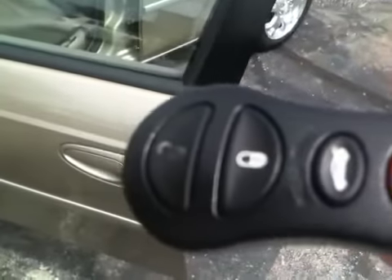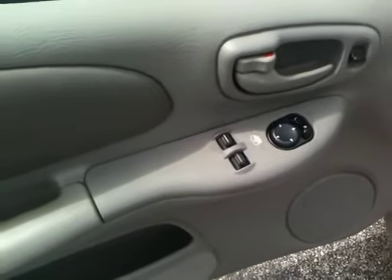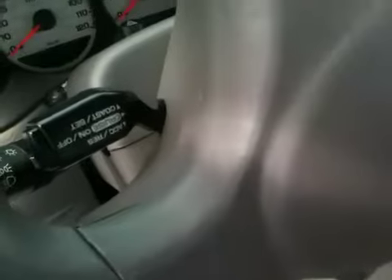You have keyless entry — it's a nice look at the key fob. Power window doors and locks. You do have a tilt wheel here. Also has cruise control.